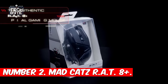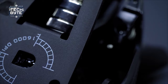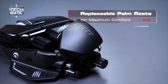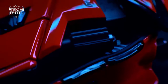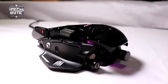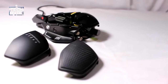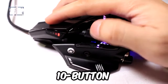Number two: Mad Catz R.A.T. 8 Plus. The Mad Catz R.A.T. 8 Plus sets the gold standard for customization in gaming mice, boasting a modular design that lets you tailor its components to suit your preferences perfectly. From adjusting its shape to fine-tuning its weight, the possibilities are endless — albeit with a learning curve. For enthusiasts who revel in tinkering, this mouse offers endless entertainment with discrete levers and knobs integrated into its body.